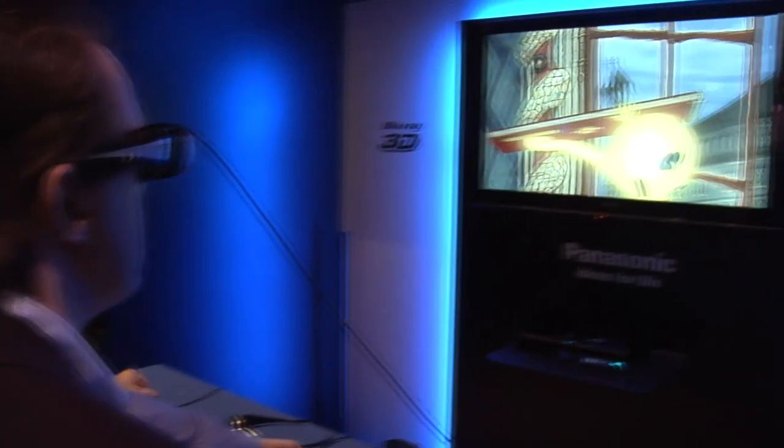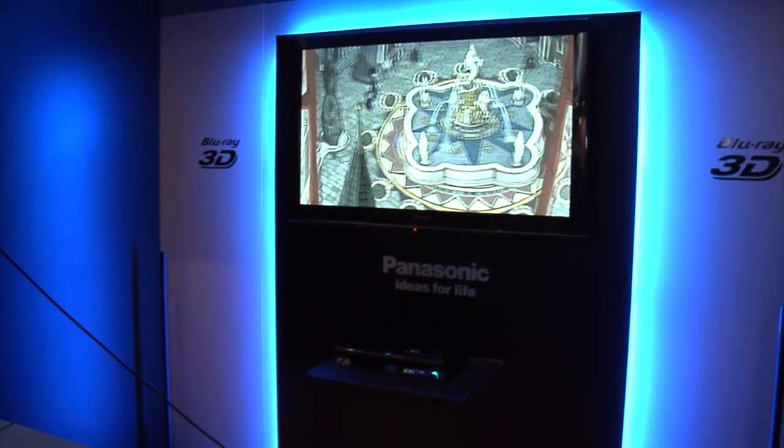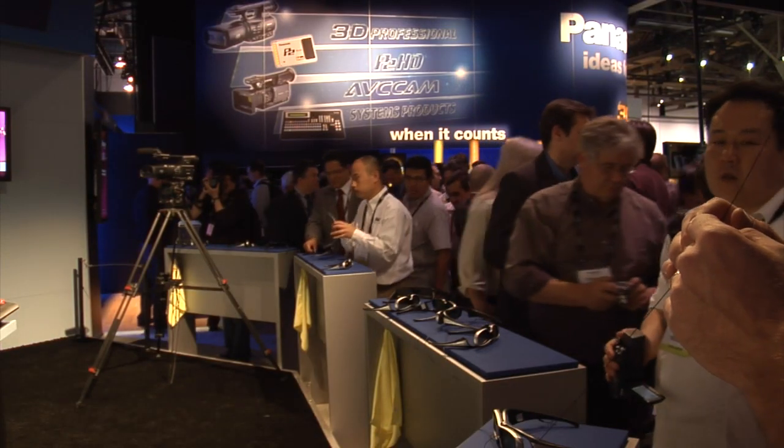I think the next thing people notice is they can't believe how good the image is. Because it's a little quarter-inch chipset in there. I was not expecting the quality of the image to be as good as it was, and I think the P2 kind of technology is a big bonus.